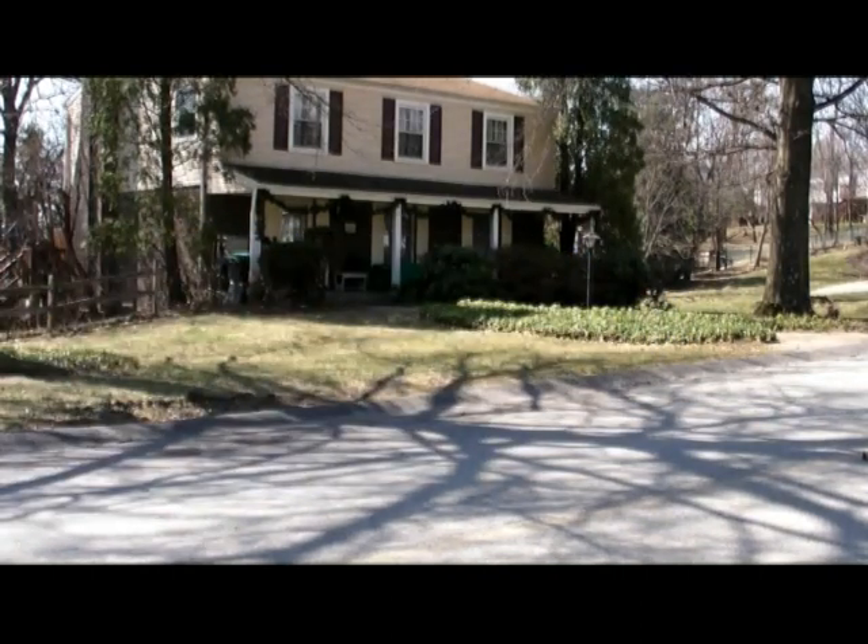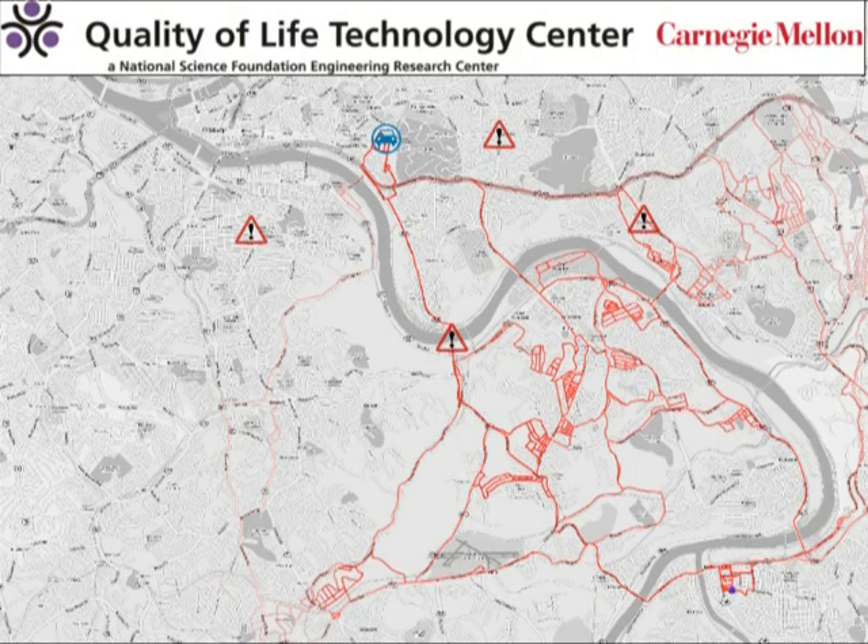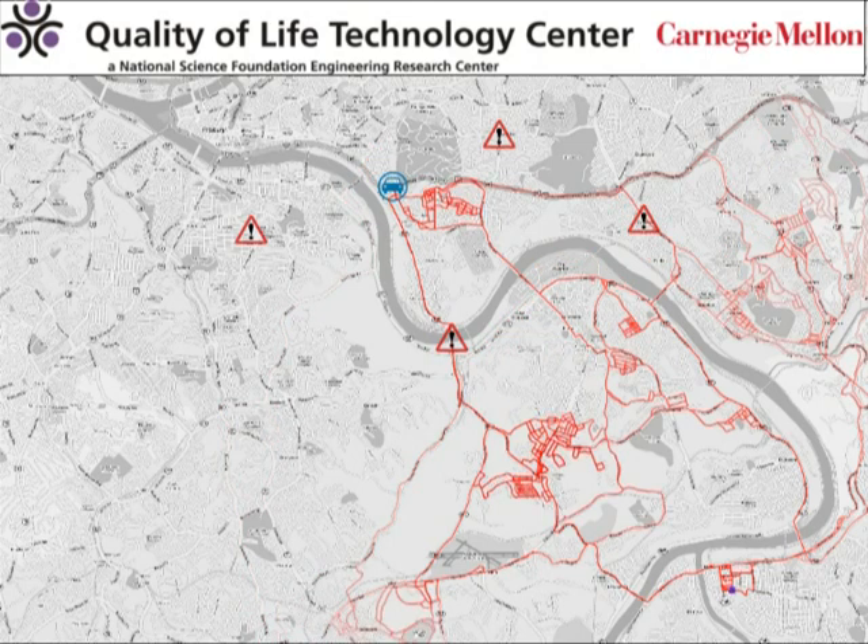Imagine a driver getting in his car and driving to his doctor's office, the purple dot in the lower right. The system displays the known hazards and the likely routes that the driver might take based on what it's learned about how the driver prefers to drive. This is seen in red — the darker the red line, the more likely the route.